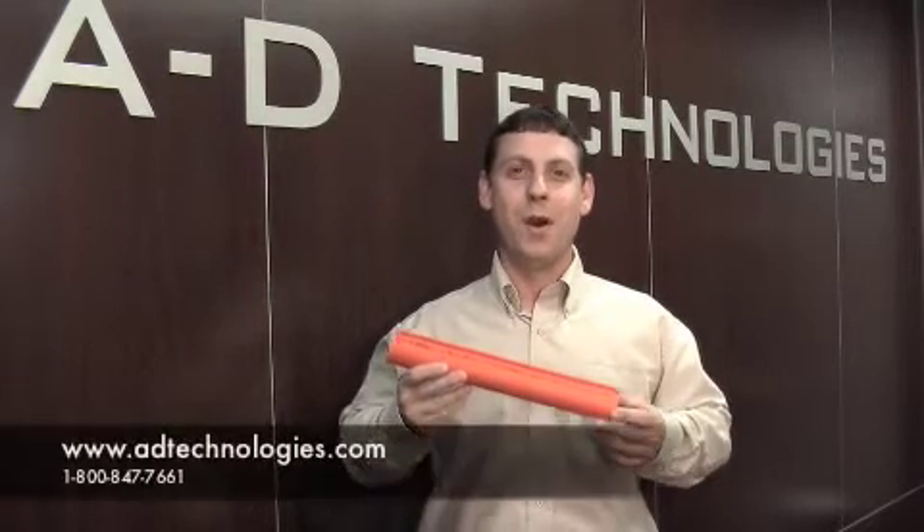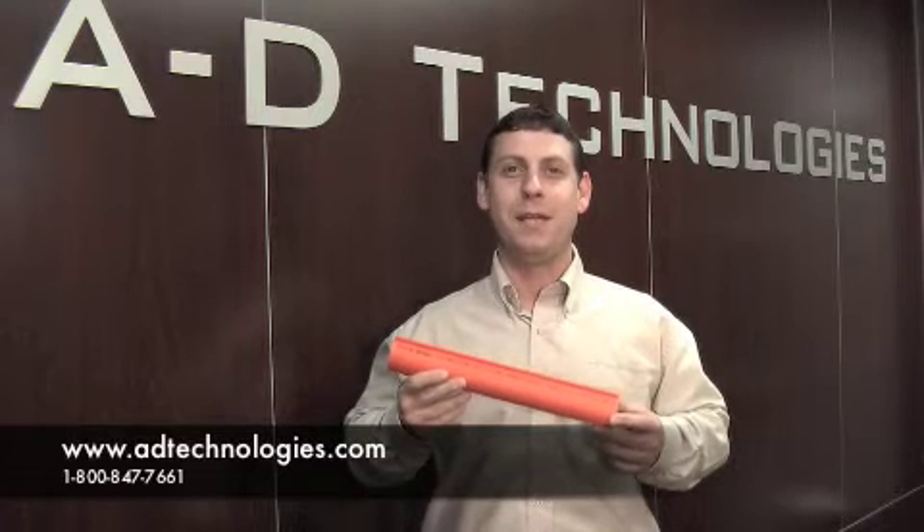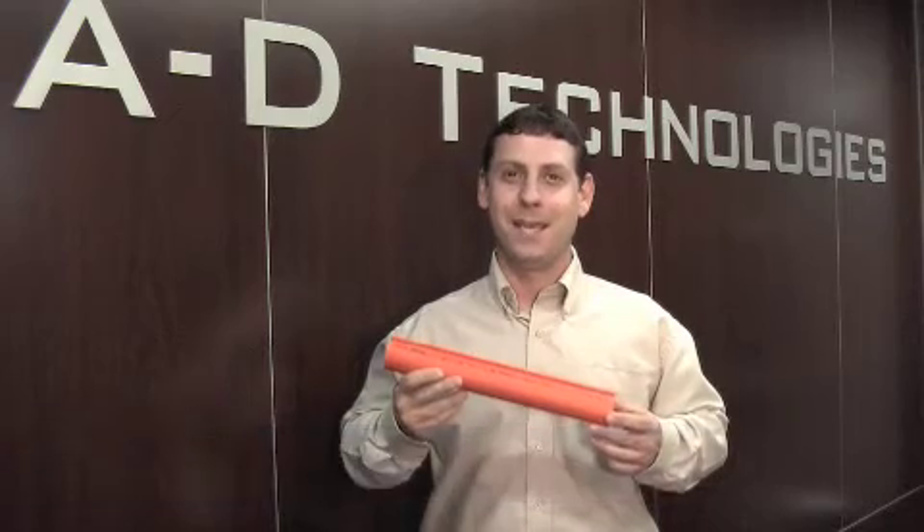For more information on Pinpoint or any of our products, please visit our website at www.adtechnologies.com. Thank you.